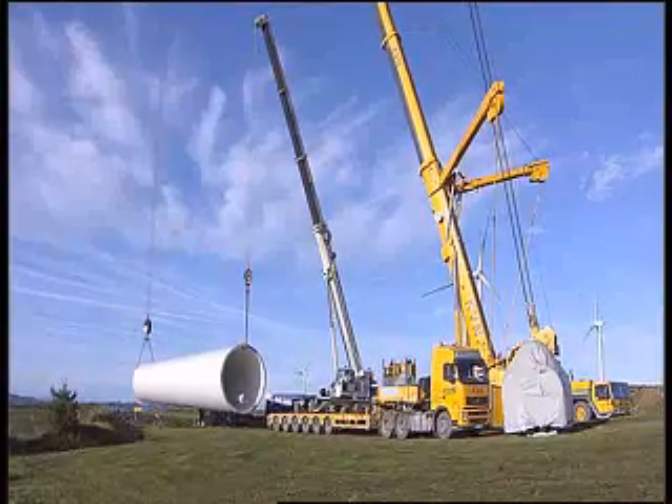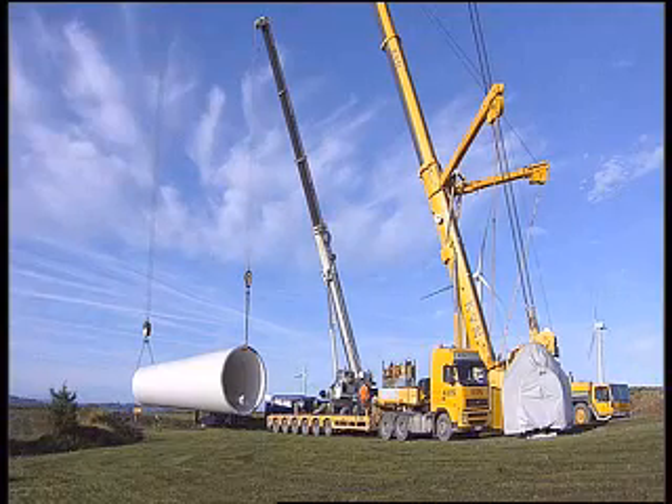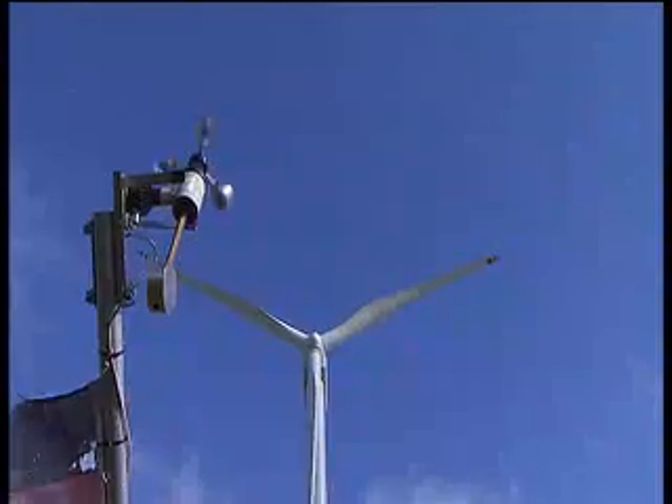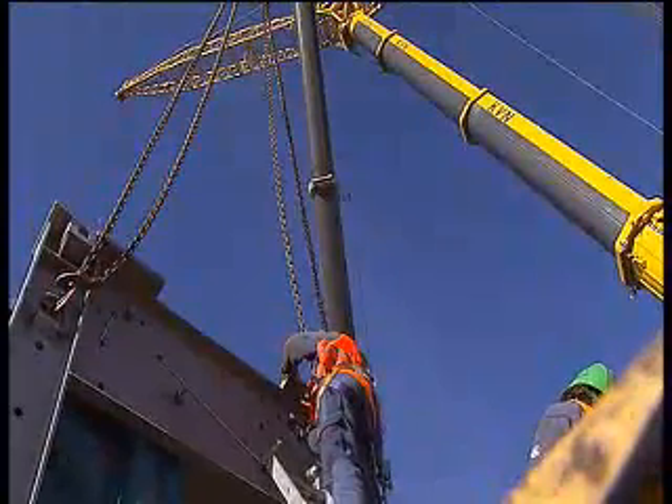Turbines are delivered to site when required. The erection of turbines requires the use of two cranes: a 500 tonne and a 100 tonne. Turbine erection can only be done when the wind speed is below 9 meters per second. The process for the erection of this 1.5 megawatt turbine is that we build it on a just-in-time delivery basis.